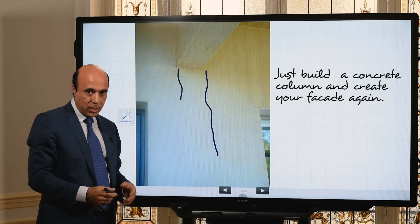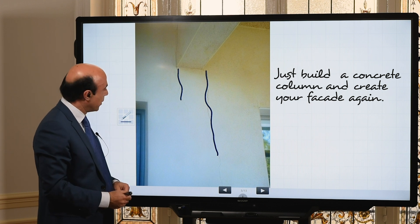This can be resolved by putting inside the facade masonry of your construction a real column in concrete. Thank you.